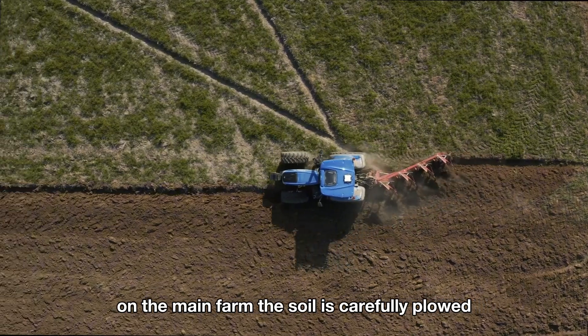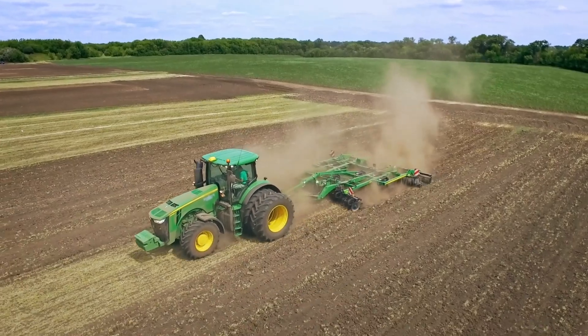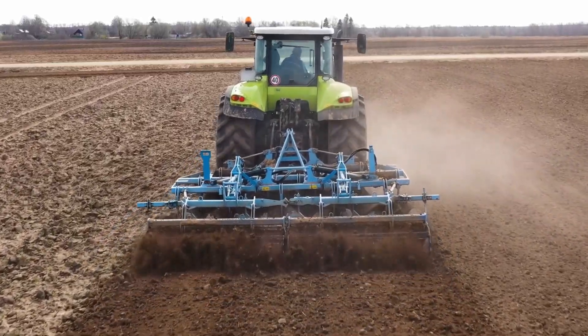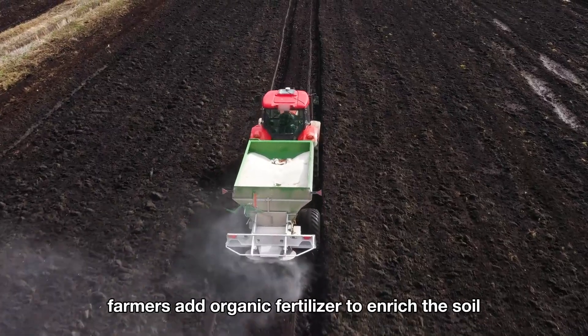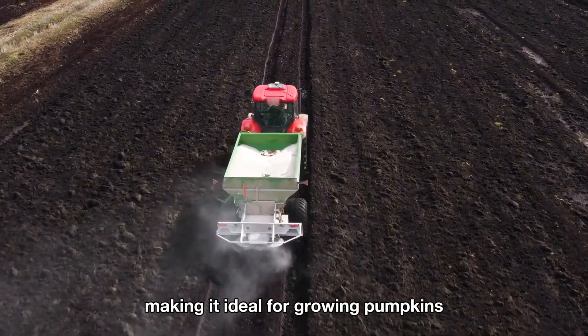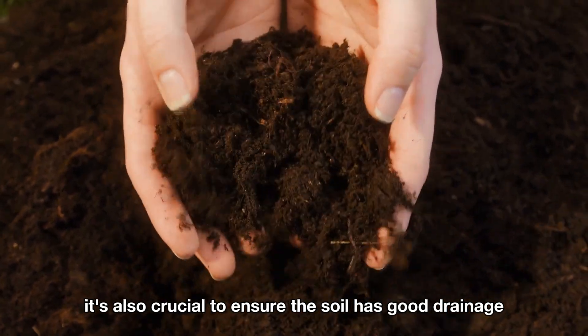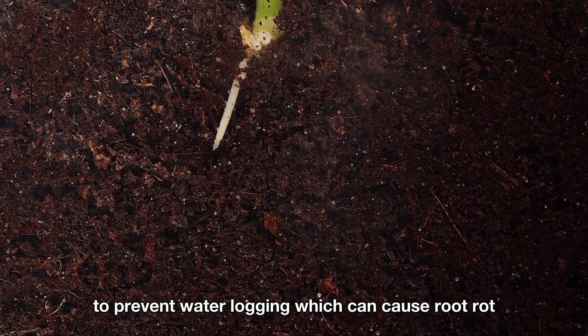On the main farm, the soil is carefully plowed, loosened, and cleared of weeds before planting. Farmers add organic fertilizer to enrich the soil, making it ideal for growing pumpkins. It's also crucial to ensure the soil has good drainage to prevent waterlogging, which can cause root rot.